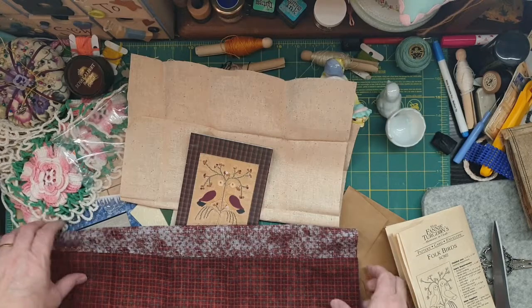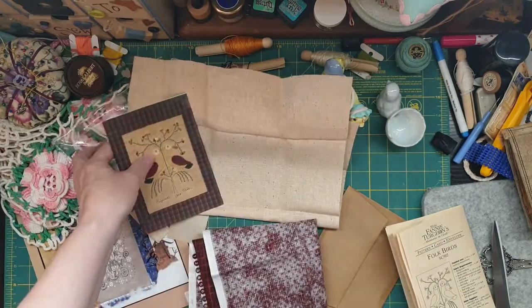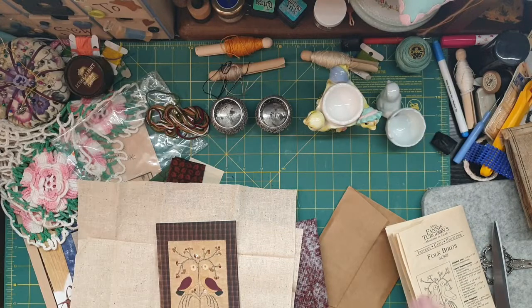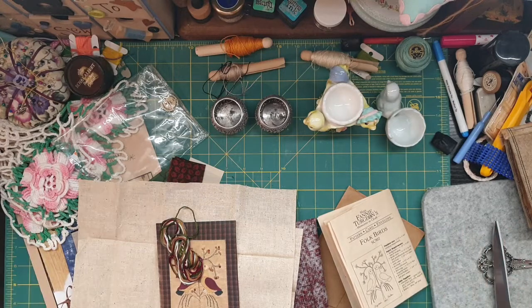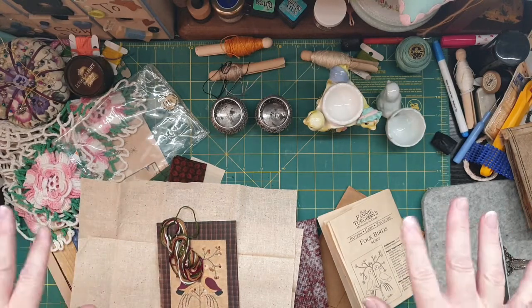So there you go — my awesome haul. I'll probably catch you in the very next video, either starting on this or making some pin cushions. So it'll be either or. Everything's done for you. Okay guys, thanks for watching and I'll catch you in the next one when I actually do some stitching. Bye!